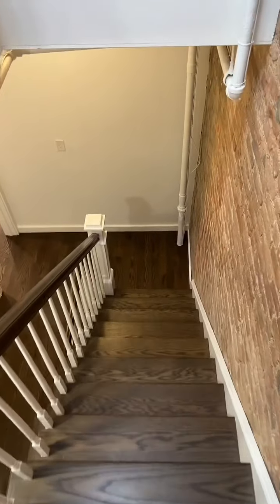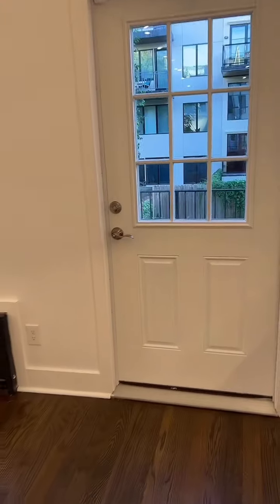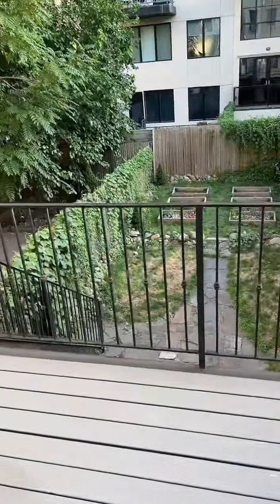I'm going to go back downstairs and show you the backyard. There are two identical doors to go out to the backyard. You go out the doors and you can see the backyard.